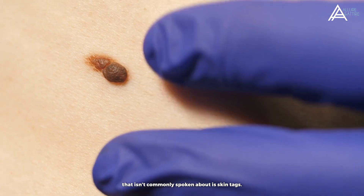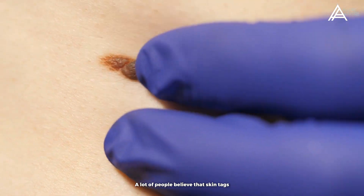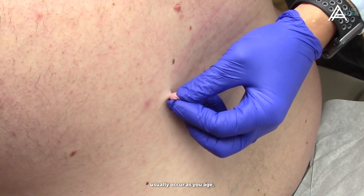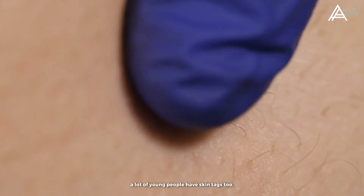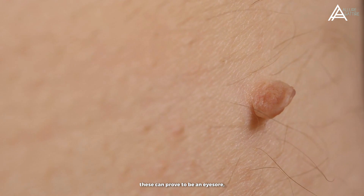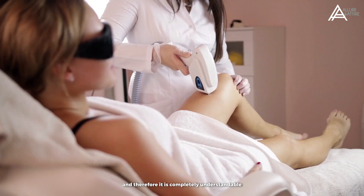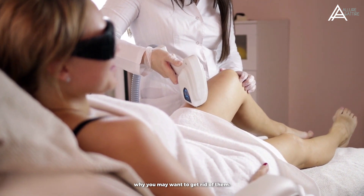One skin issue that isn't commonly spoken about is skin tags. A lot of people believe that skin tags usually occur as you age, but this is not exactly true. A lot of young people have skin tags too. Even though usually harmless and painless, these can prove to be an eyesore, and it is completely understandable why you may want to get rid of them.